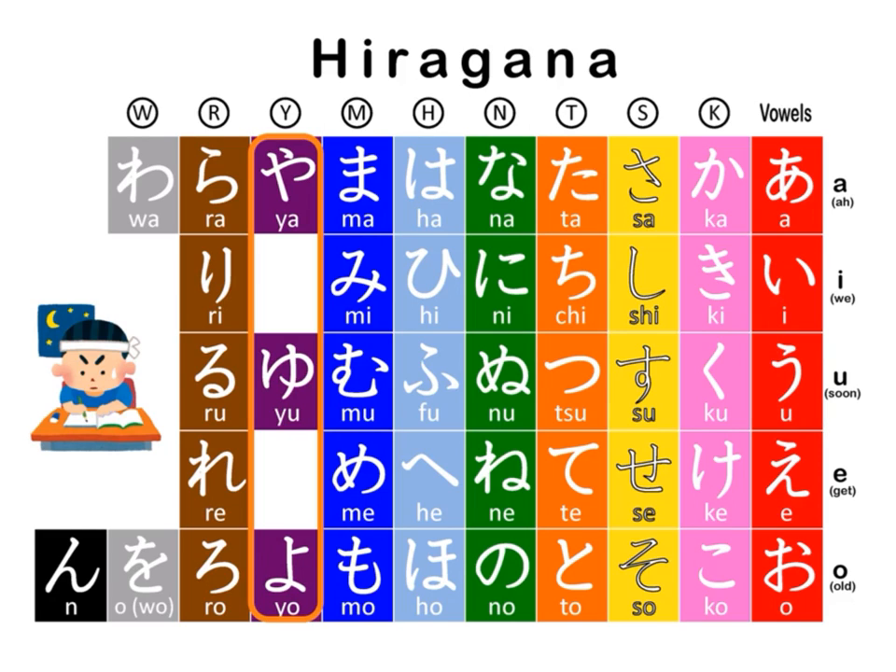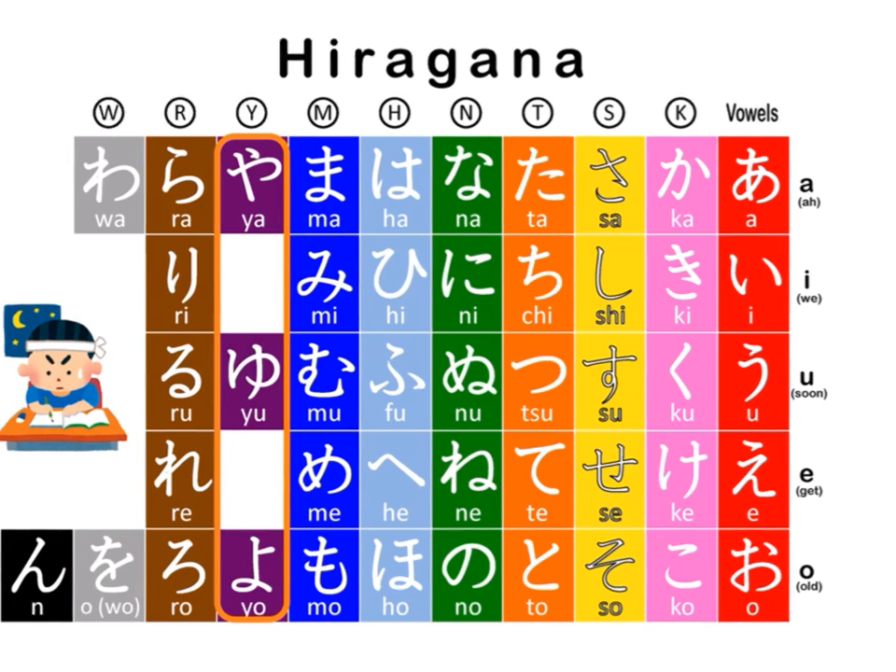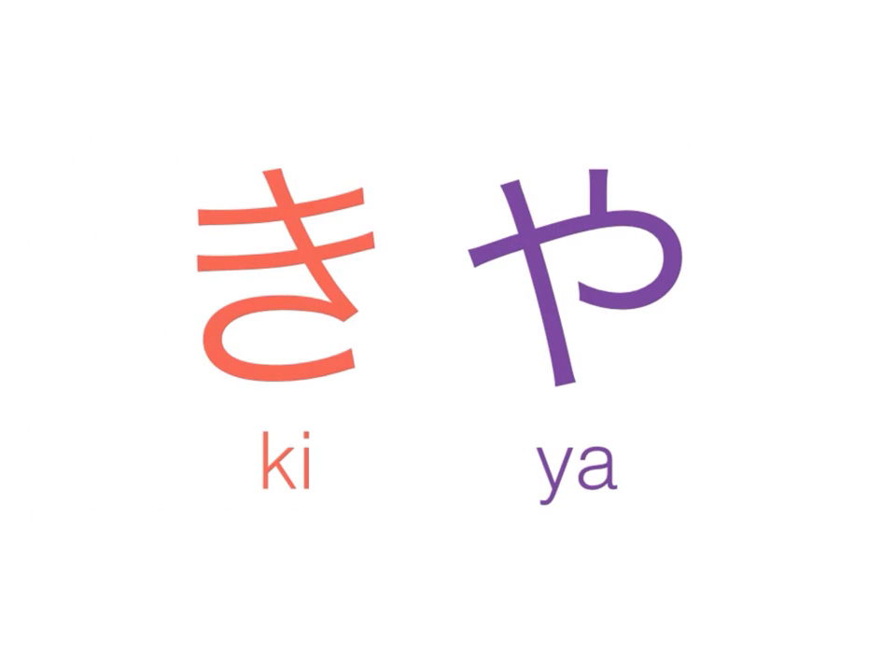What do I mean when I say blend the syllables, and what effect does it have on the pronunciation? Let's look at the K line first. Here we have ki and ya, pronounced together as a word: ki-ya. Note that with Hiragana, each is a single syllable, therefore this is a two-syllable word — ki-ya.